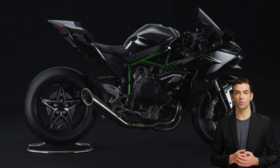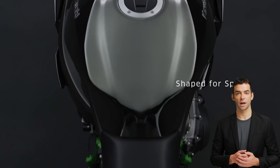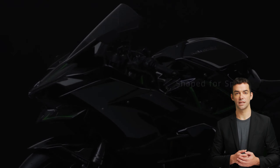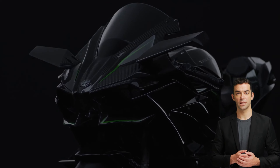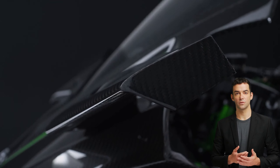Fact three: the Kawasaki Ninja H2R is made from lightweight materials such as carbon fiber, which helps to reduce its overall weight and increase its agility and speed. This means the motorcycle can accelerate quickly and handle smoothly, making it an ideal machine for experienced riders who want to push their limits on the track.